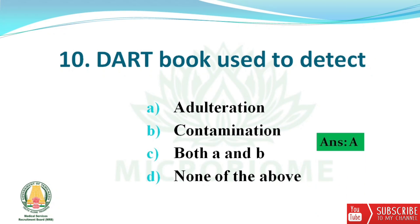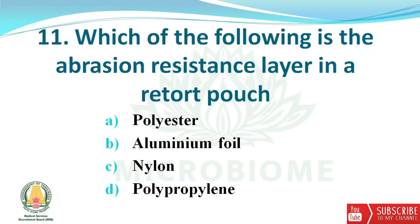Next question: Dark Book is used to detect? The options are adulteration, contamination, both A and B, and none of the above. The right answer is option A — adulteration. Next question: which of the following is the abrasion resistance layer in the retort pouch? The options are polyester, aluminium foil, nylon, and polypropylene.